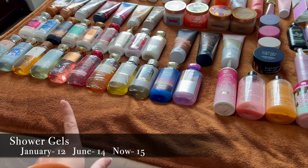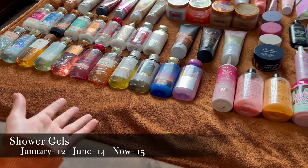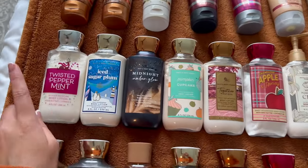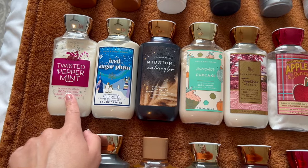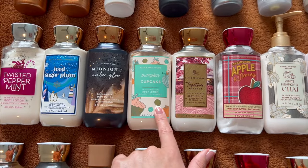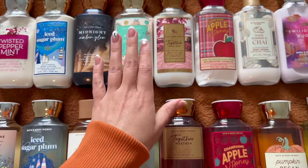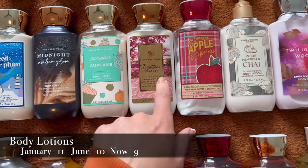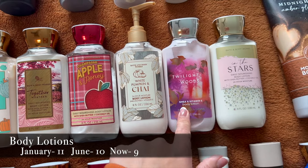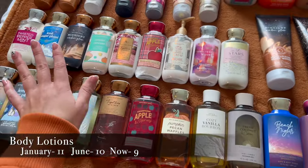Numbers for shower gels will be shown on screen — definitely too many, but they go fast, so that's okay. Moving on to body lotions: winter has Twisted Peppermint and Iced Sugar Plum. Fall has Midnight Amber Glow, Pumpkin Cupcake (not a favorite yet, hoping to warm up to it like Pumpkin Pecan Waffles), Together Weather, and Champagne Apple and Honey. White Pumpkin and Chai, Twilight Woods, and In the Stars are more year-round scents.